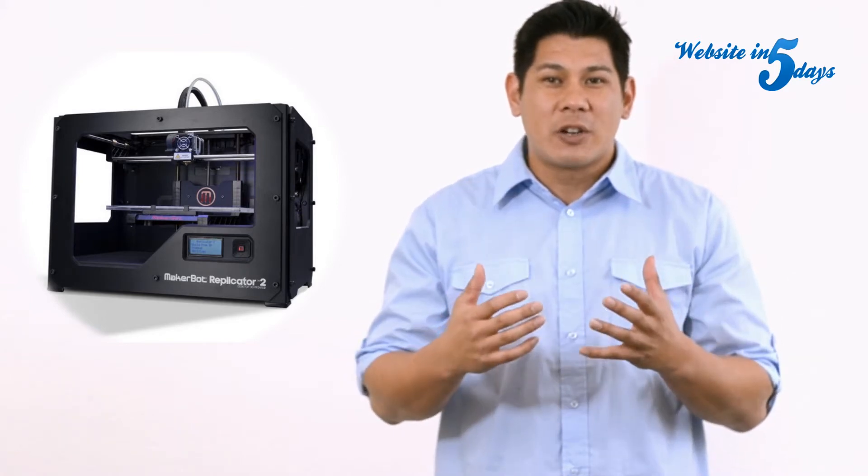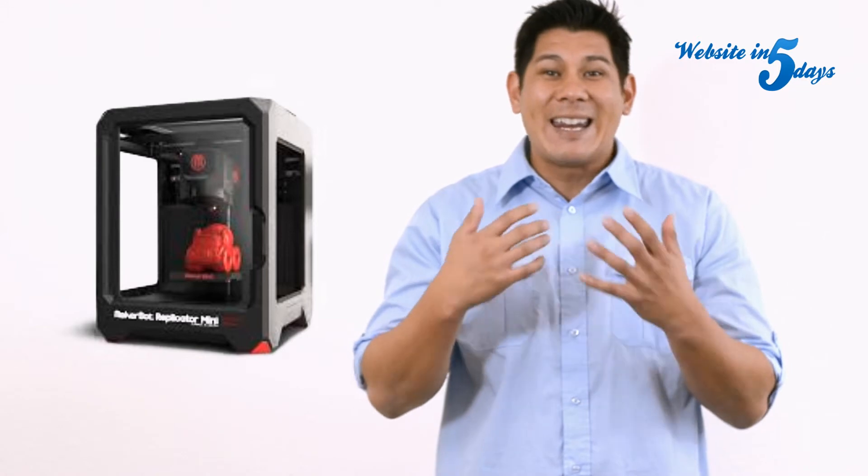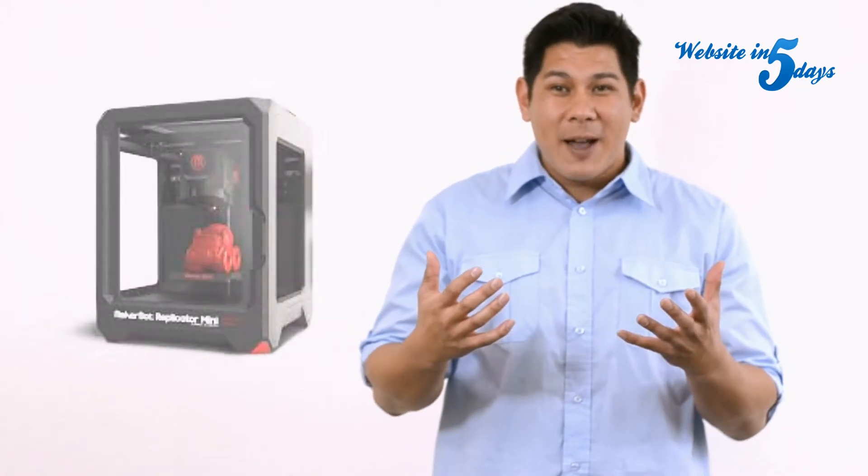2015 is the first year that 3D printing costs are going down and making it affordable so that any of us can do it. So affordable that you can now get a 3D printer for a few hundred dollars, and I actually just recently saw one at Costco a few weeks ago.